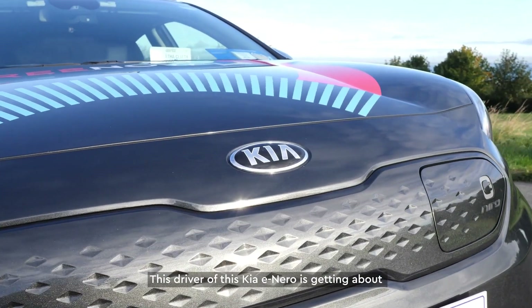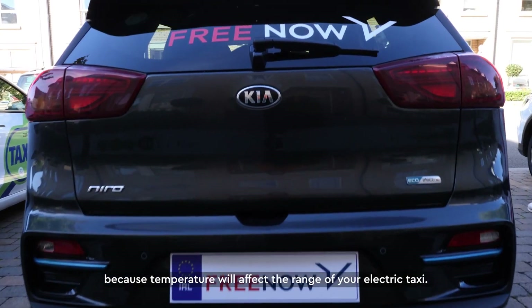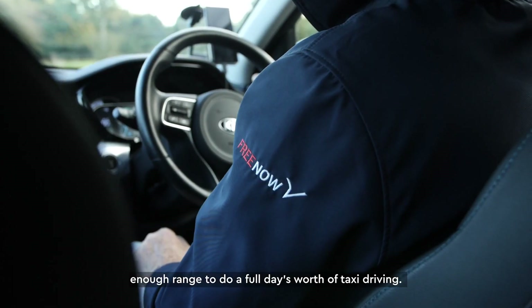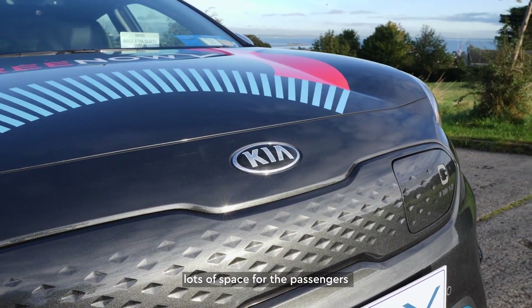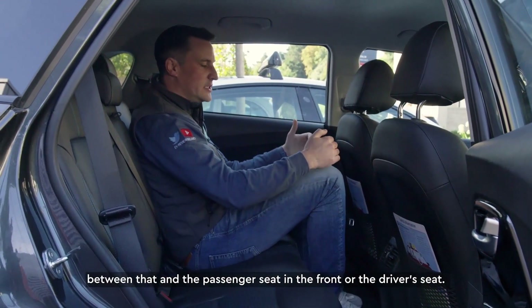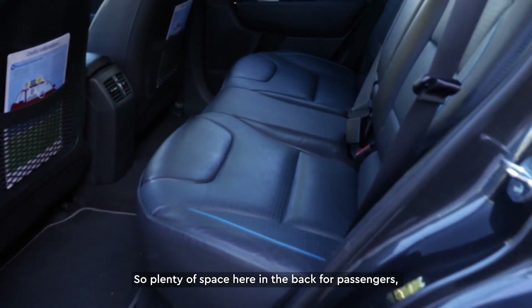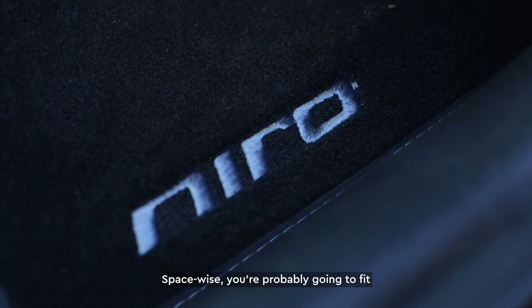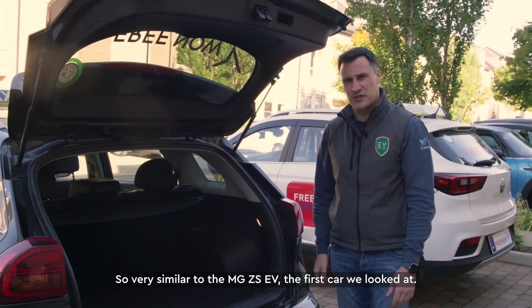The driver of this Kia e-Niro is getting about 550 kilometres worth of range. He expects that to come down lower in wintertime because temperature will affect the range of your electric taxi — but even in wintertime you're still going to have enough range to do a full day's worth of taxi driving. Here in the back of the Kia e-Niro there's lots of space for passengers. I'm 187 centimetres or six foot two, and there's a good couple of inches between me and the driver's seat, so plenty of space. Boot-wise, you're probably going to fit a large suitcase and a small suitcase — very similar to the MG ZS EV.